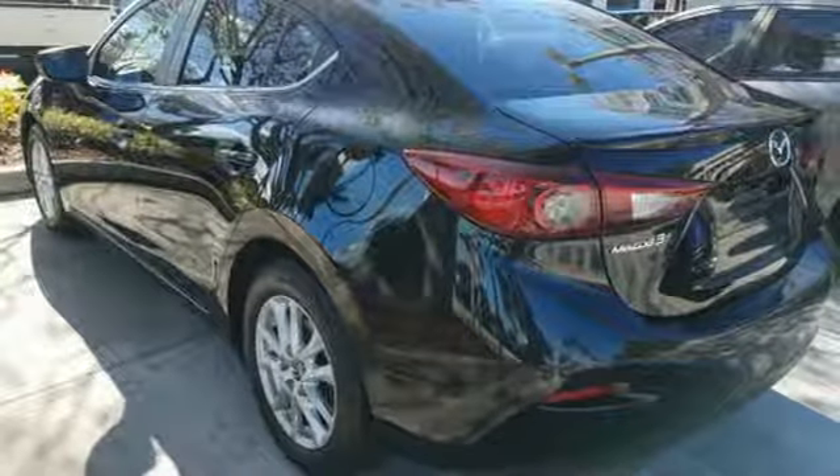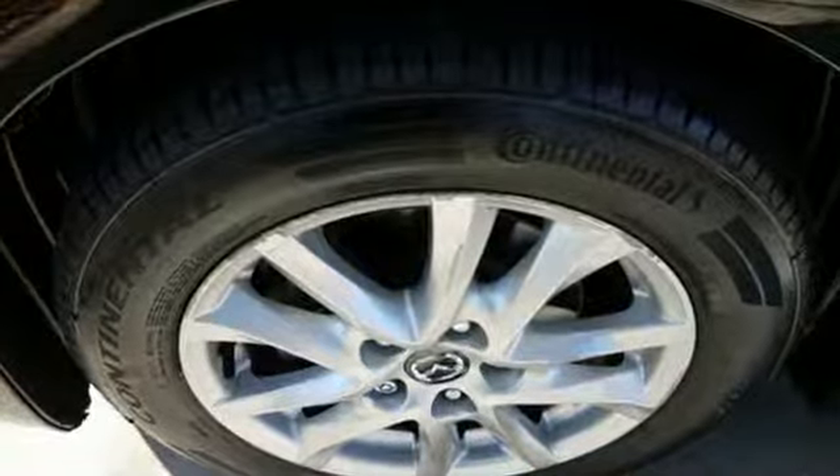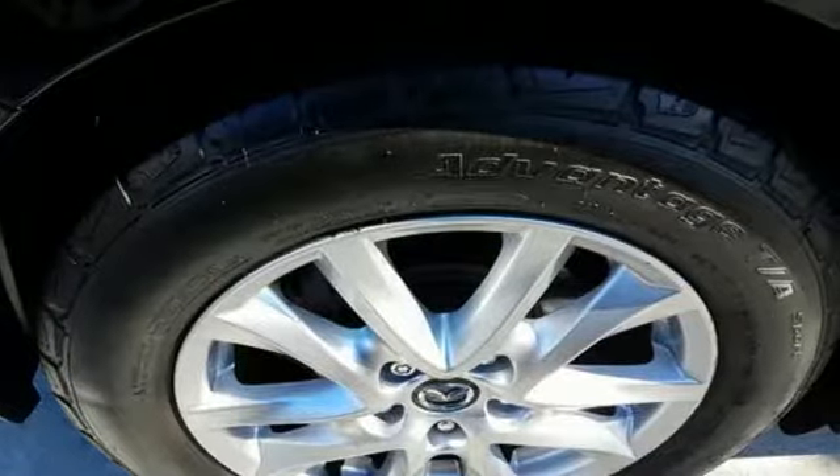Kelly Blue Book calls it exceptionally stylish and fun from day one. With Mazda, driving is what matters most. Someone is going to drive this fantastic vehicle off the lot — it should be you. Test drive it today.